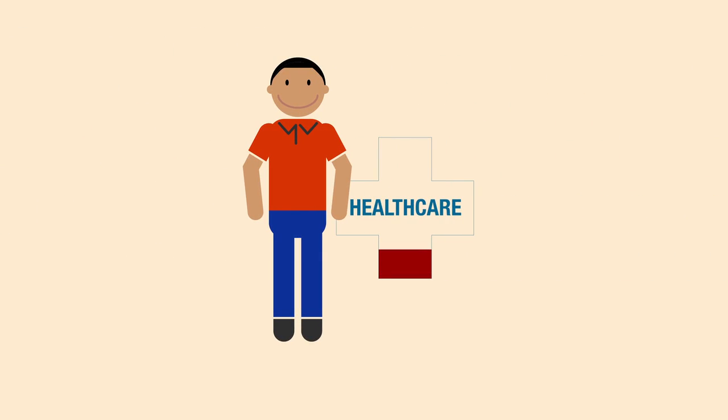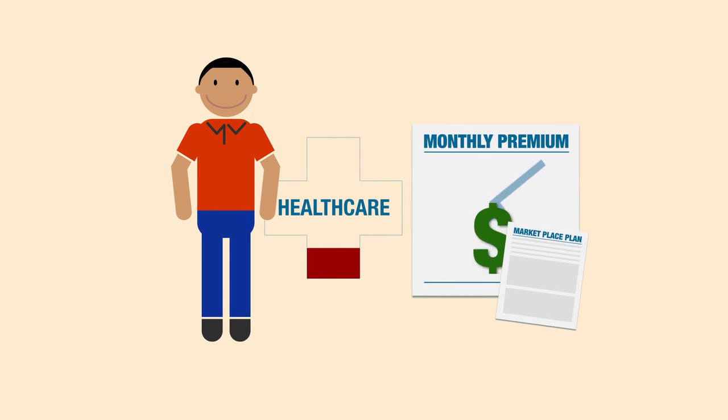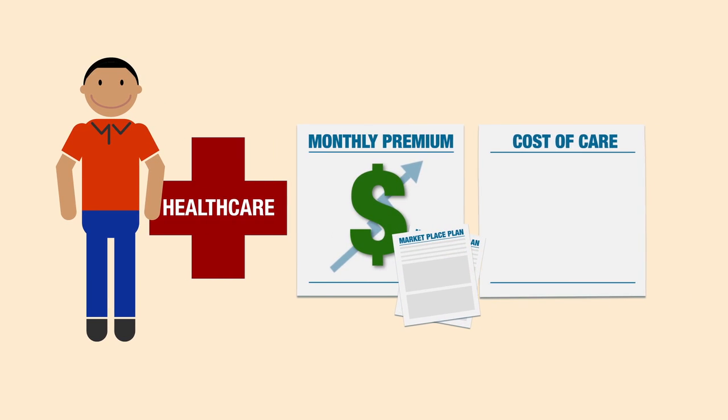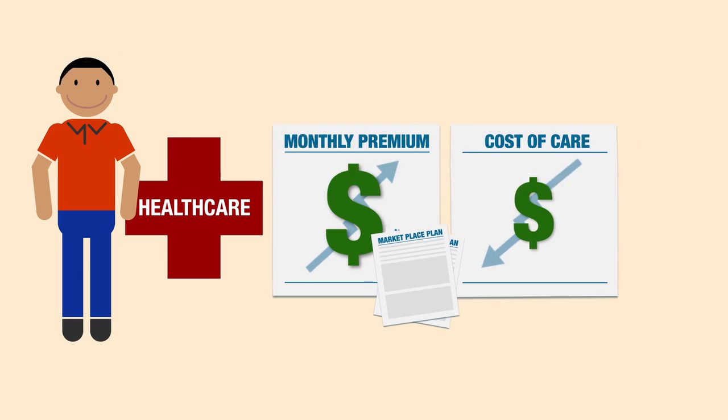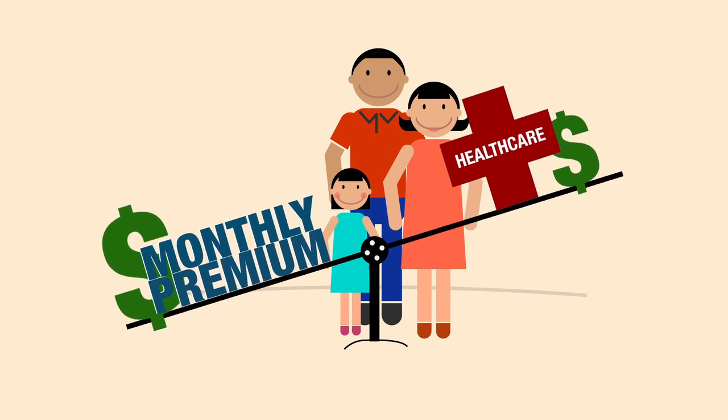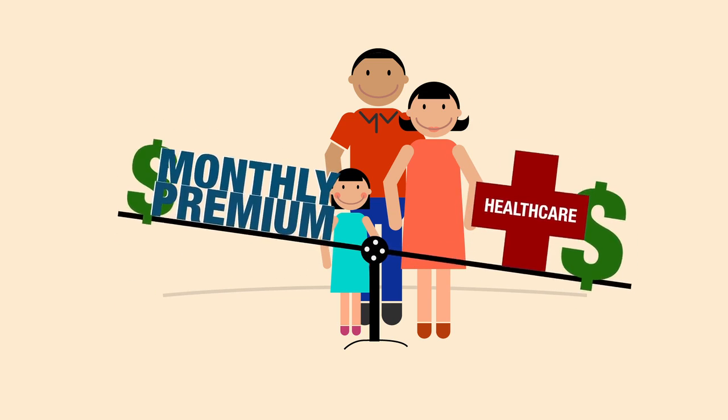If you're healthy and don't go to the doctor very often, then a plan with a low monthly premium will probably cost you the least. But if you do need to go to the doctor a lot, or you need a lot of expensive prescriptions, you should look at plans where the cost of getting care — or how much you'll pay out of your own pocket — will be lower. If you really need a lot of health care, spending a bit more on your monthly premiums will actually save you money in the long run.